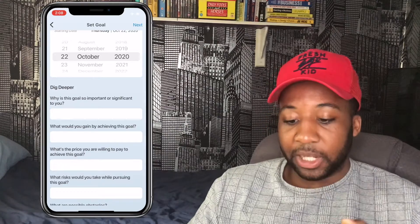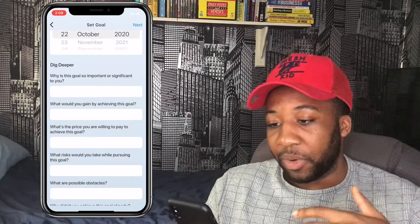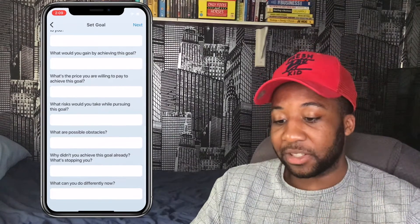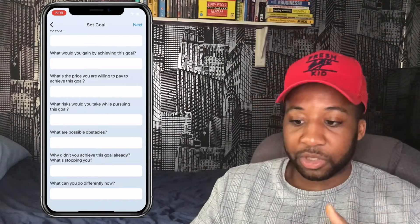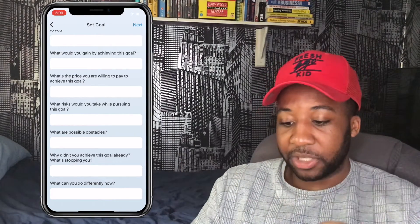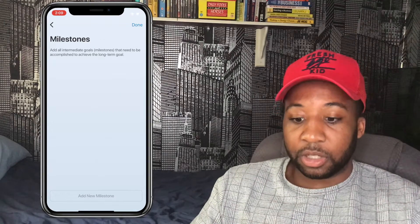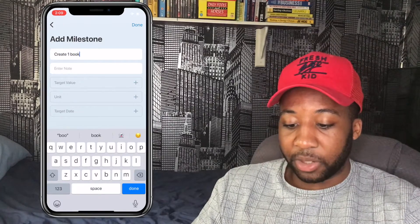The app allows you to dig deeper into your 'why,' referencing Simon Sinek's concept. You answer questions like: why is this goal important, what would you gain by achieving it, what price are you willing to pay, what are the risks and obstacles. It really helps format the mindset around why you want to achieve this goal.